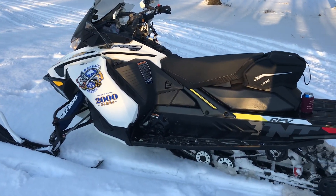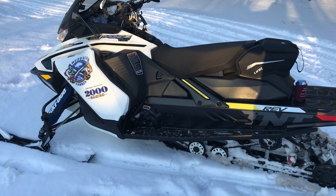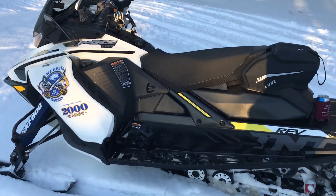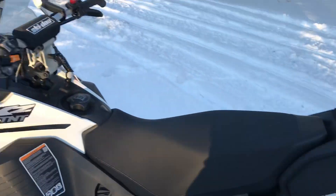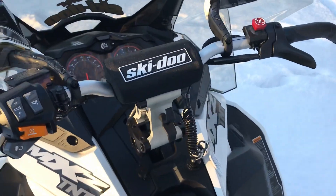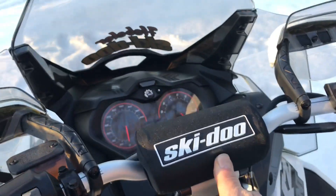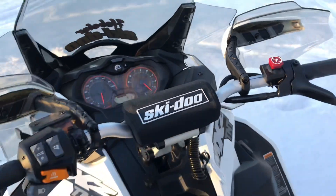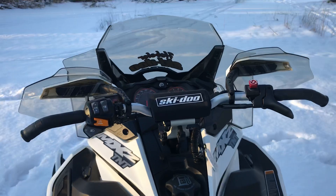2019 MXE TNT, soon to be X, with the shock package — I haven't put that on yet — but a couple upgrades: this link bag, this FAR forward bar mount, bottom.